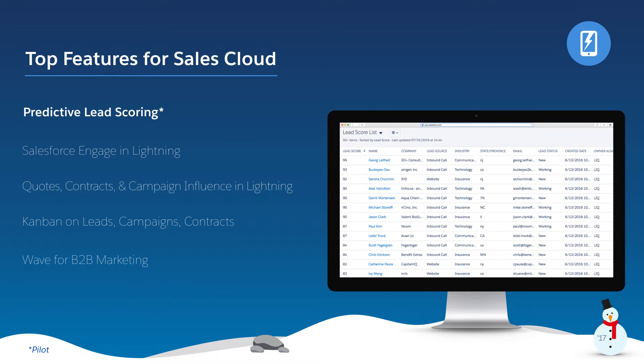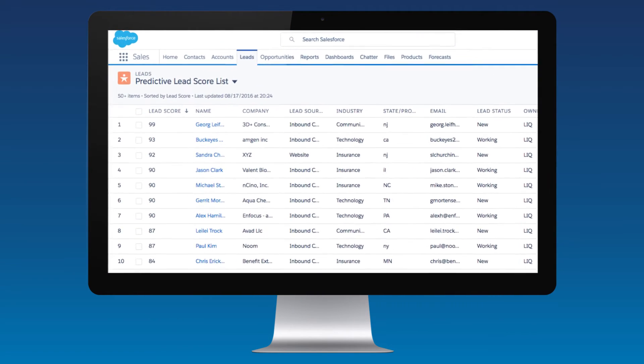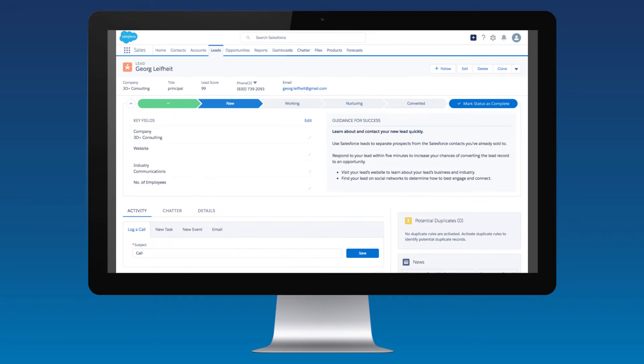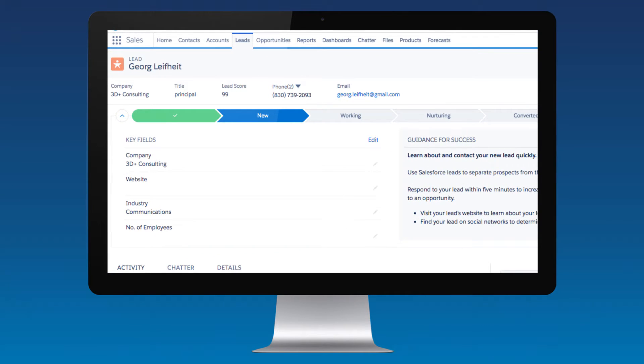With Predictive Lead Scoring, now you can take your company's data and put it to work for you. Taking in lead characteristics and historical information — from industries and titles to time to conversion metrics — Predictive Lead Scoring tells each rep where their valuable time will yield the best results. It takes the guesswork out of lead nurturing, so you create the best opportunities every time.